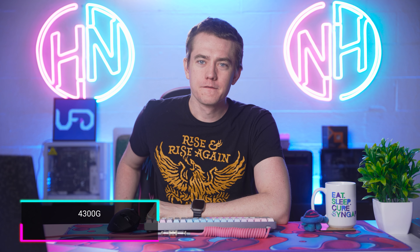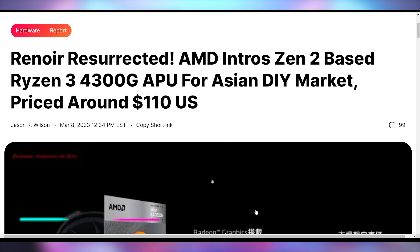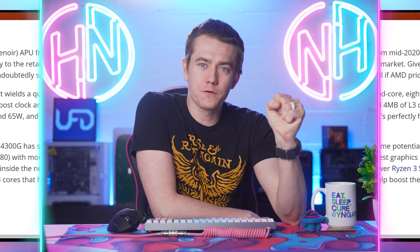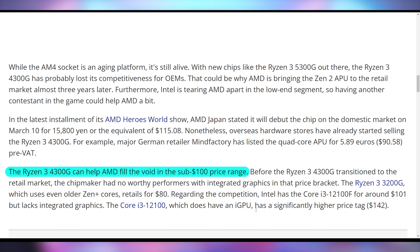It's the Ryzen 3 4300G. A CPU that is based on a Zen 2 process that came out in the 2020s is now officially being released at retail by AMD. This is something that is kind of late. A lot of the 4000 series APUs didn't actually make it to retail because AMD only wanted to ship them to OEMs like Dell and Lenovo that would sell it straight to consumers. That's actually how you usually saw a lot of reviews of these chips — they had to buy them out of the systems. But now finally AMD is bringing this to retail.